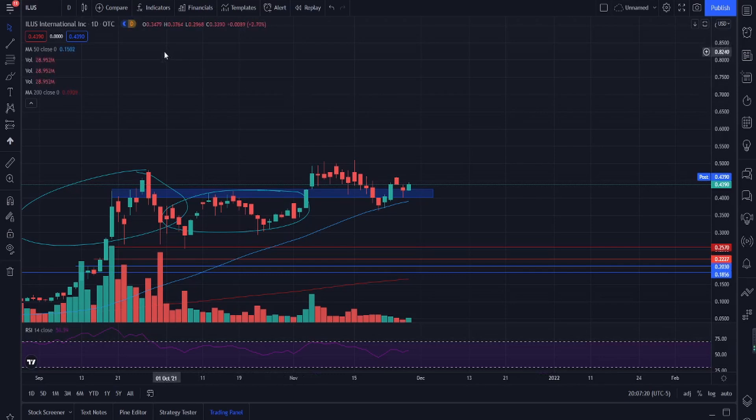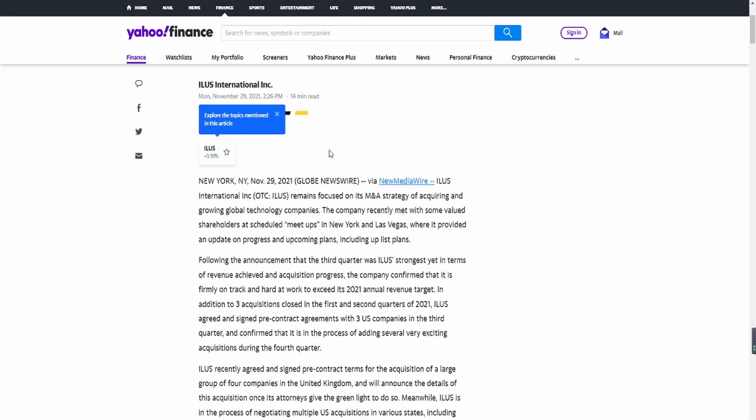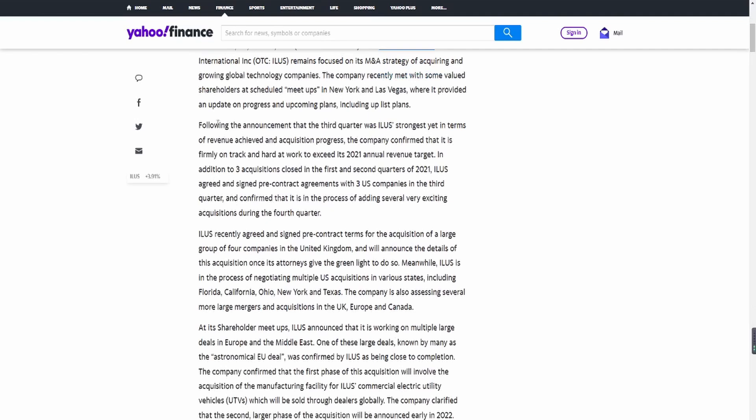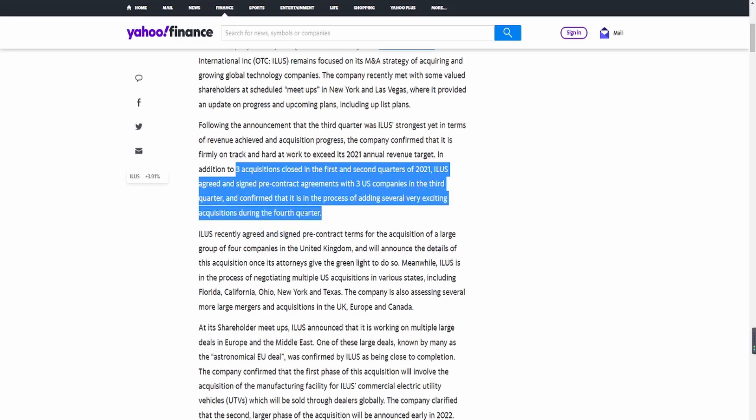So let's talk about what ILUS is doing. They are a company focused on acquisitions. Following the announcement that the third quarter was ILUS's strongest yet in terms of revenue achieved and acquisition progress, the company confirmed it is firmly on track to exceed its 2021 annual revenue target. In addition to three acquisitions closed in Q1 and Q2 of 2021, ILUS agreed and signed pre-contract agreements with three US companies in Q3.